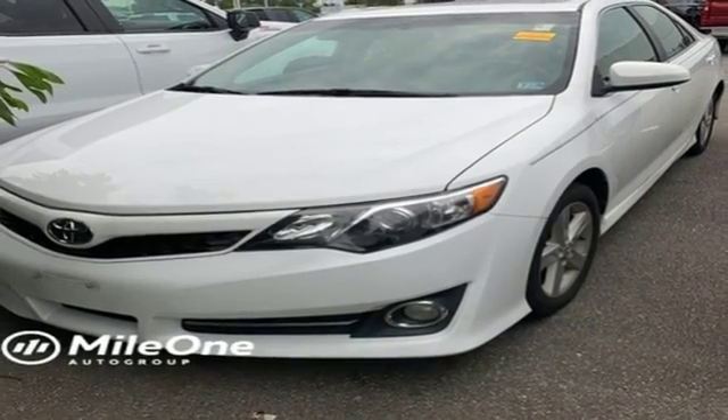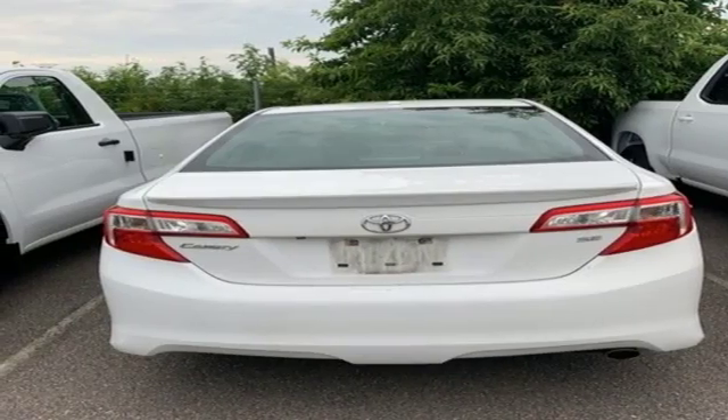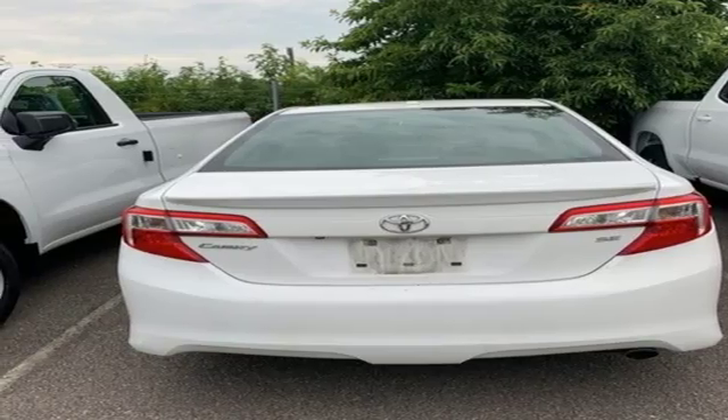Aluminum wheels, gas pressurized shocks, and automatic transmission. Hurry in today for a test drive.